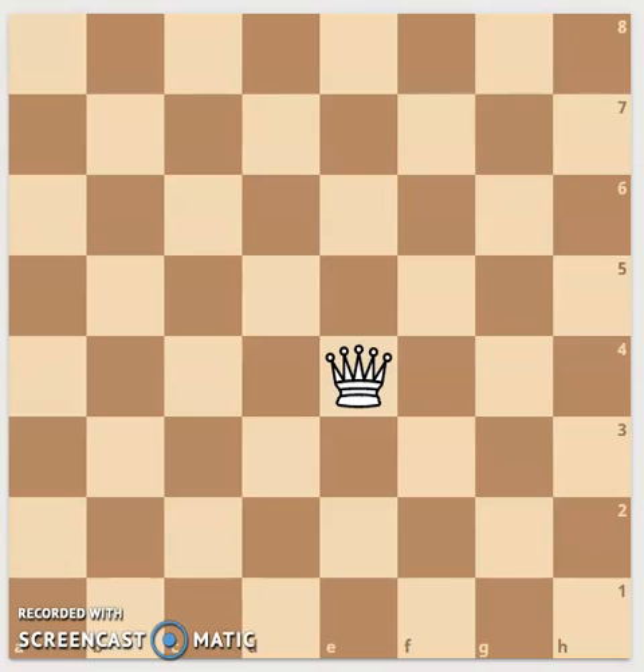The queen is the most powerful piece on the board. It can move in all directions. Unlike the king, it can move as many squares as it wants. In this example, the queen covers these rows, these horizontal and vertical lines, and can diagonally move on these squares.